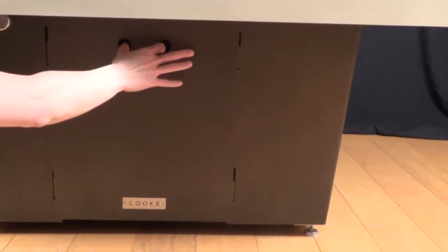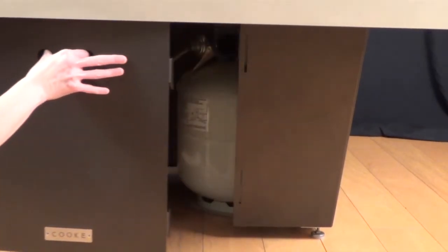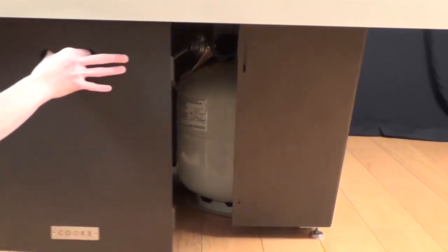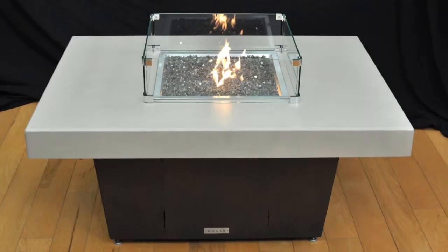Here's another thing I love about it — the propane tanks are hidden inside. There's a little door and inside it stores the propane, so it's out of sight, out of mind, which just makes it look so classy in your yard or your patio living space.